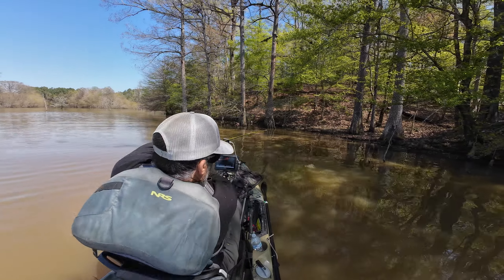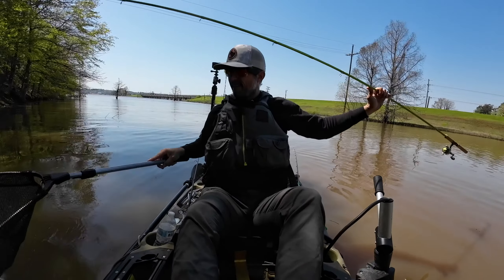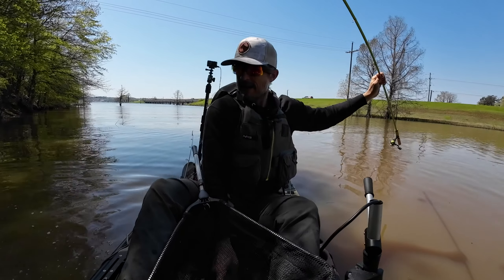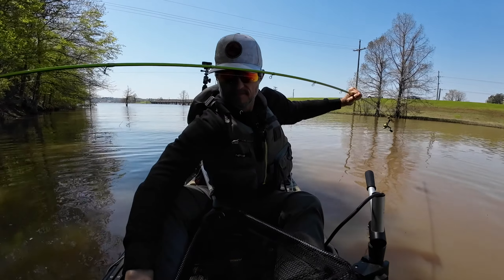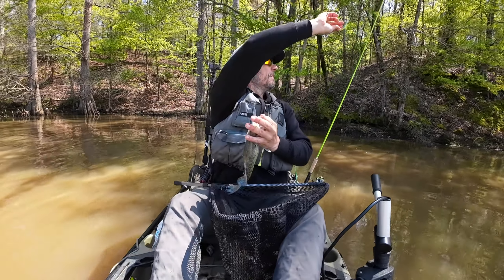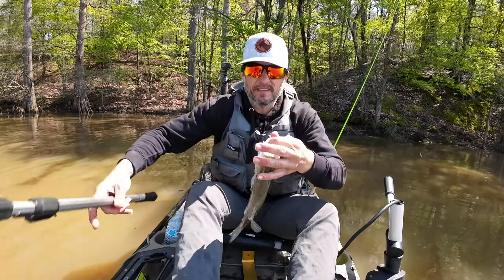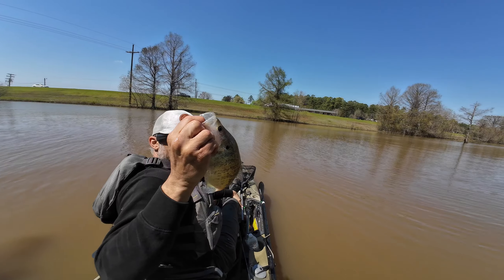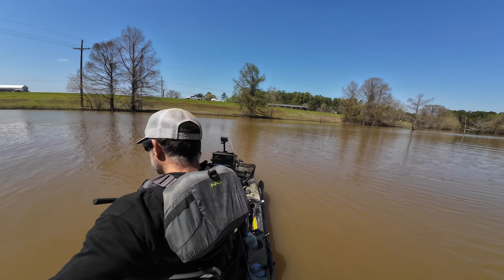Yep! We found them again — another one, within like a minute of that last one. Another good one. Another beautiful crappie — oh yeah baby!